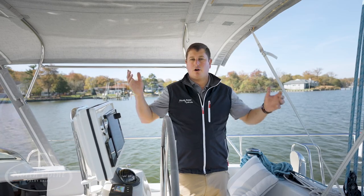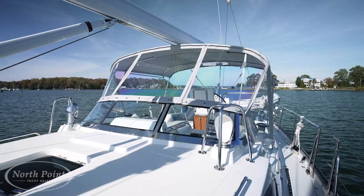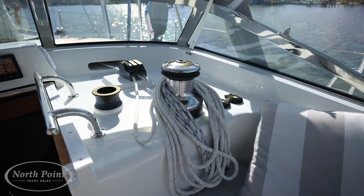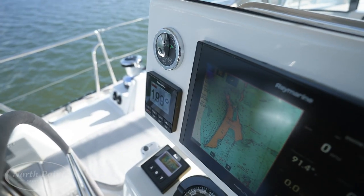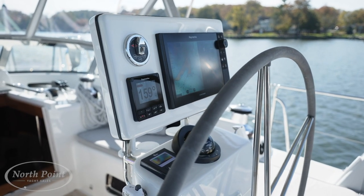Ocean Eyes is the center cockpit version of the 545, and as we stand here in the cockpit starting our tour, it's a very comfortable space with a full enclosure and a great dodger all the way forward. Sitting down, the owner has the ability to single-hand the boat — they can access the main sheet winches, the forward primary winches, electronics right at hand, the bow thruster, windlass controls, and the great Raymarine suite of electronics.